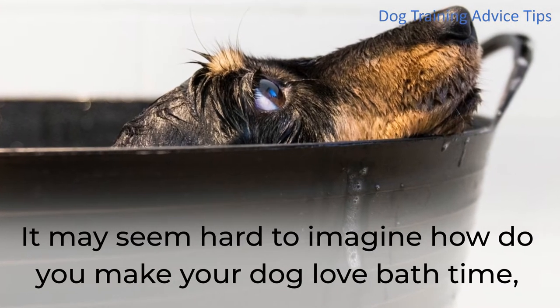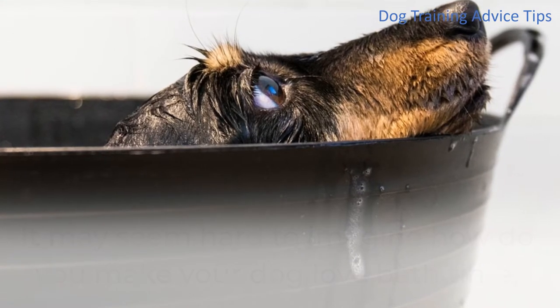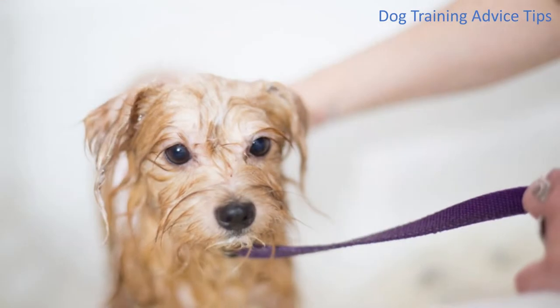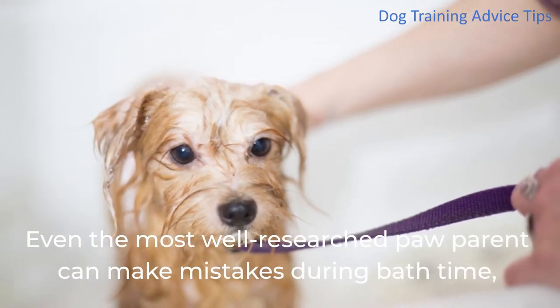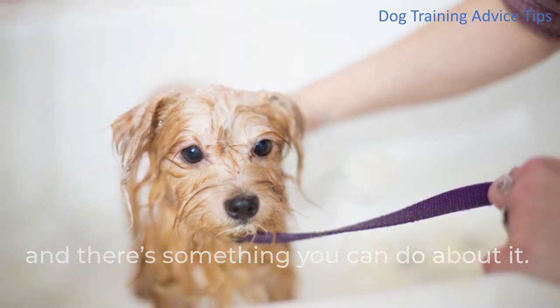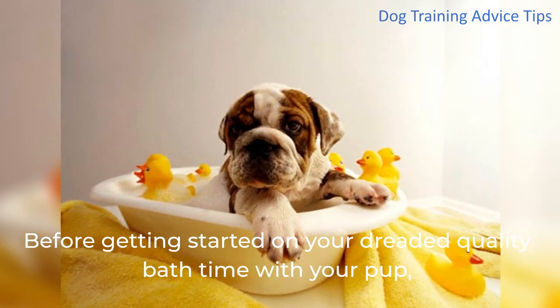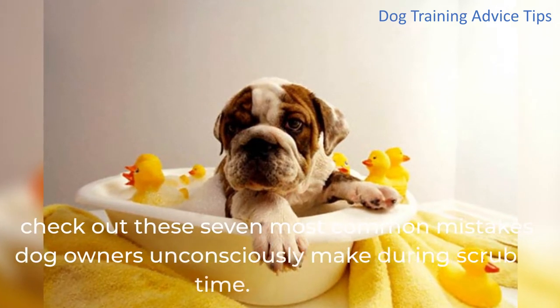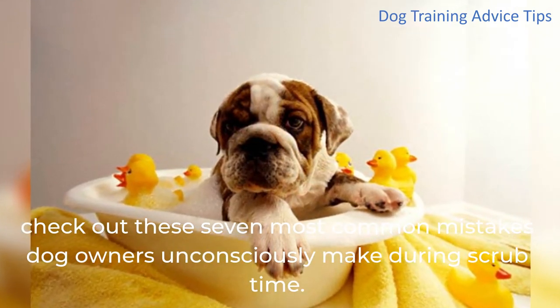It may seem hard to imagine how you make your dog love bath time, but looking back and reflecting on your actions can be the key. Even the most well-researched paw parent can make mistakes during bath time, and there's something you can do about it. Check out these 7 most common mistakes dog owners unconsciously make during scrub time.